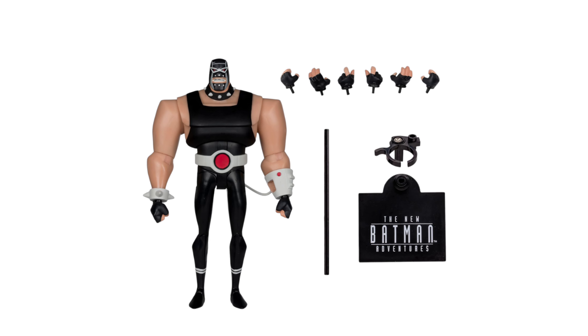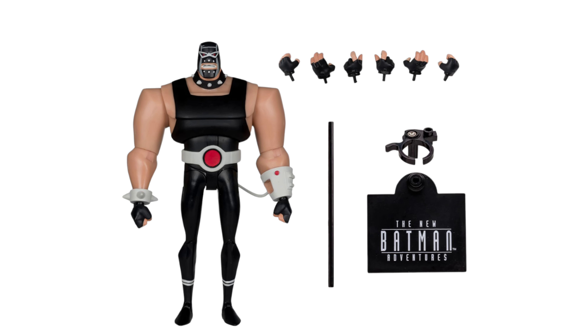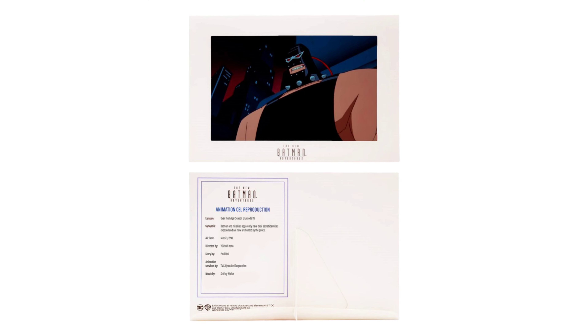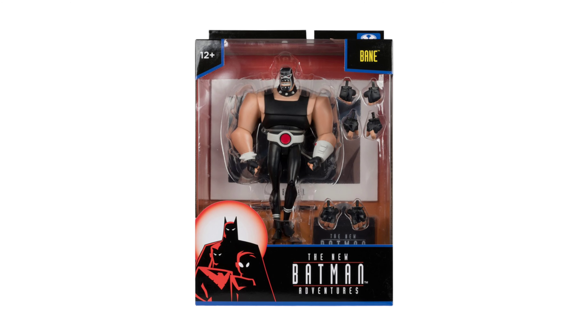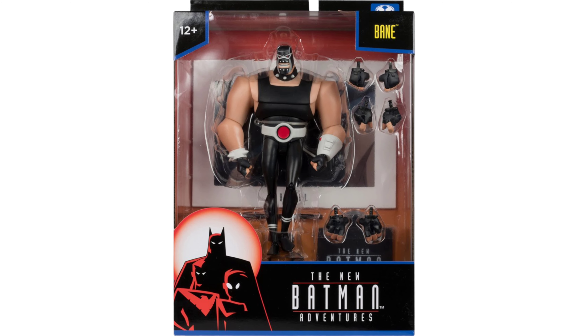The Wave 2 action figure will come with six extra pairs of hands, the action figure base, plus the six-inch figure itself. You'll also be getting the reproduction animated cell model sheet and art frame. McFarlane Toys is introducing the New Batman Adventures packaging.